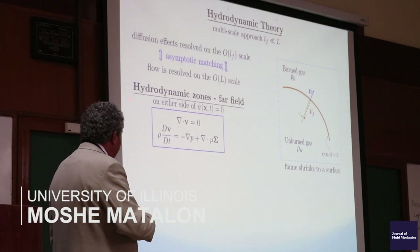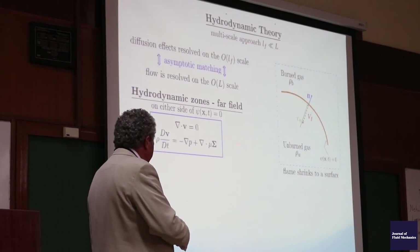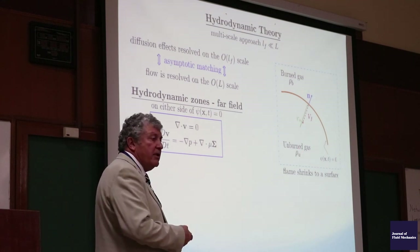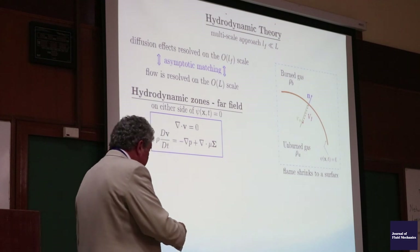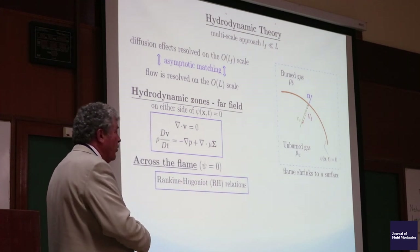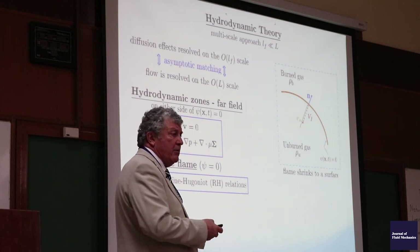Eventually one ends up with a fluid dynamical problem essentially in the incompressible equation but with different densities, subject to jump conditions across the flame surface — essentially mass and momentum conservation. I'm finding it extremely interesting; this symposium has been really engaging, it's expanded my horizons, and I'm glad I came.